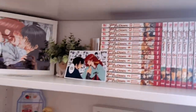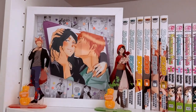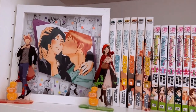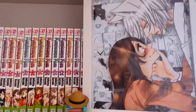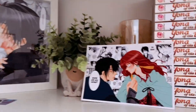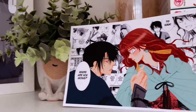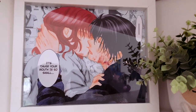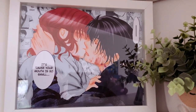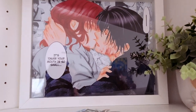Onto my last shelf here, starting at the very top: I have a shadow box of Taro and Hanako from Otakoi. Then I have Tomoe and Nanami from Kami-sama Kiss. Then right down here, I have a print done by Pocket Pastries of Hawk and Yona — the infamous scene from Yona of the Dawn. I love it so much, they're so beautiful and precious.